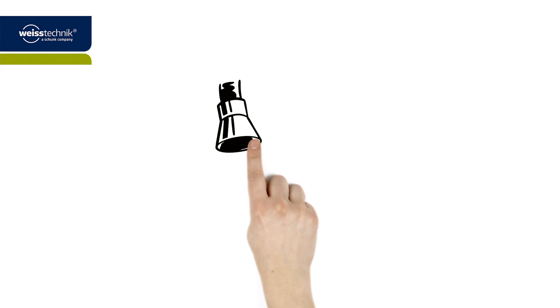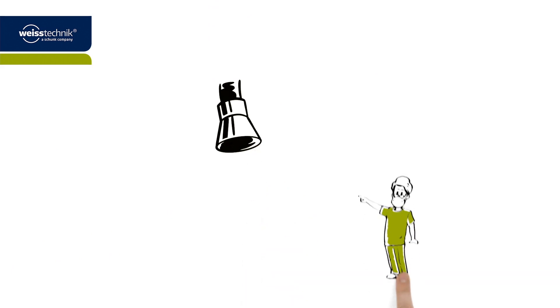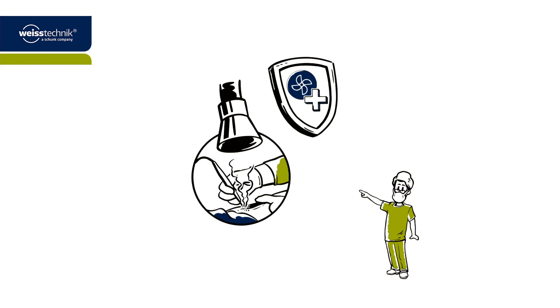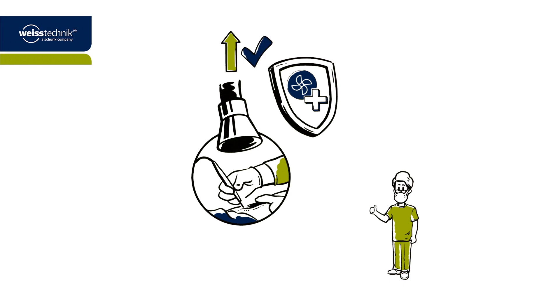Excellent! On top of this, the surgical smoke extraction ensures maximum workplace safety for Dr. Paul. It does so by sucking the smoke away from precisely where it is formed, right on the wound. Dr. Paul therefore no longer needs to inhale the hazardous smoke and the unpleasant odours, which are instead reliably and precisely transported outside and into the open air.